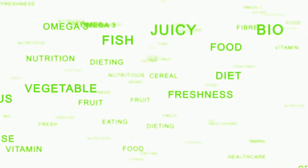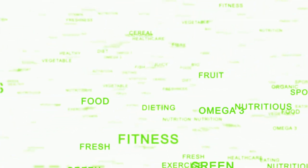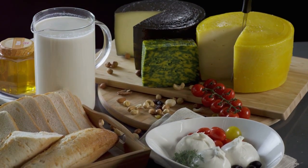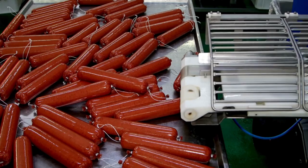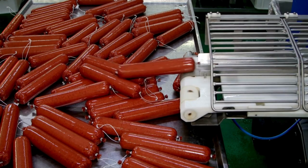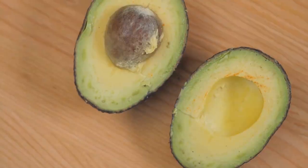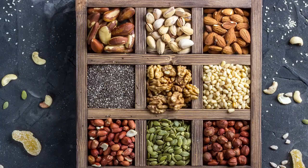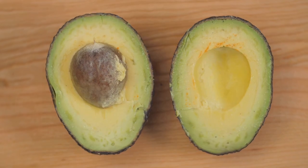In today's world, making the right dietary choices is more important than ever. Not all fats are created equal. Some fats are essential for your body, providing energy and supporting cell growth, while others can be detrimental to your health. Saturated and trans fats, found in many processed foods and fried items, can raise your LDL cholesterol, leading to plaque buildup in your arteries and increasing the risk of heart disease and stroke. Unsaturated fats found in foods like avocados, olive oil, and nuts can actually help improve your cholesterol levels, lowering LDL and raising HDL. Make smart choices by limiting your intake of saturated and trans fats.